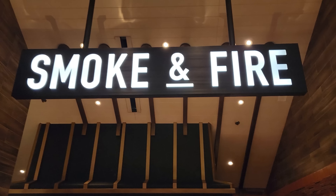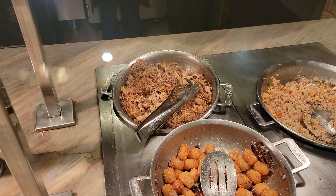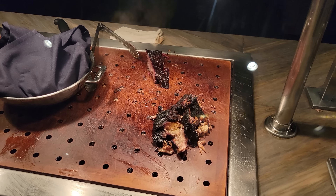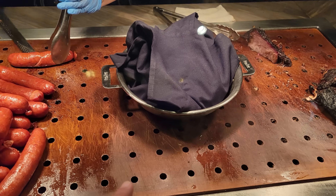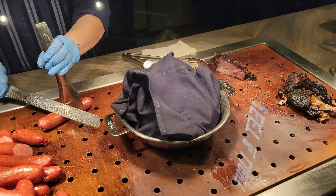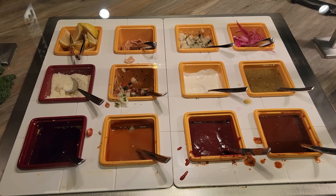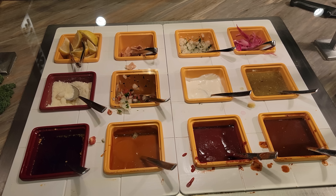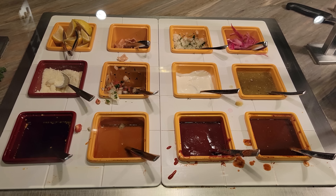The smoke and fire section is up next. Here we have a pork fried rice, pulled pork in the back, as well as some dirty tots. Looks like we've got beef brisket and an andouille sausage. And those are tortillas under that cloth for making tacos. All your accoutrements: sour cream, cotija cheese, cilantro and onion relish, limes, pico de gallo, salsa, barbecue sauce, and a tangy sauce. Chicharrones, pickled onions, tomatillo salsa, and a chipotle salsa.